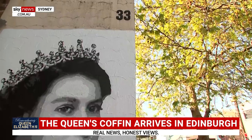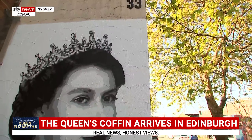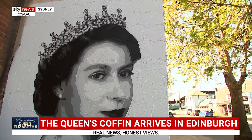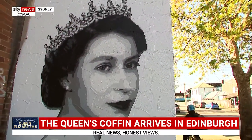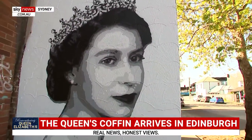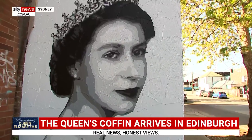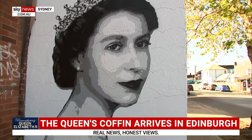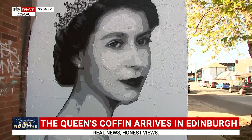We're taking you live now to Sydney, where a mural has been created in honour of Queen Elizabeth. The artwork is a striking portrait of Her Majesty from the early days of her reign. It took artist Stuart's sale two and a half hours and six layers of paint to complete. Sydneysiders are invited to head on down to Marrickville in Sydney's inner west to see the painting and pay respect to the Queen.